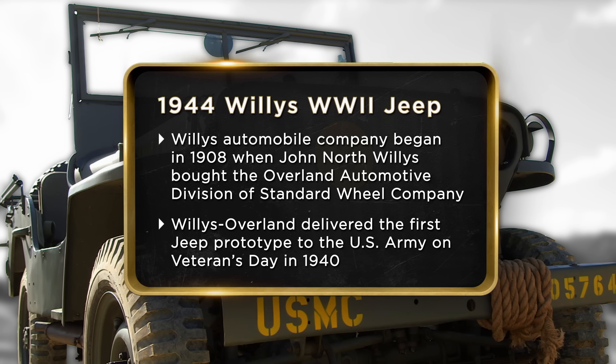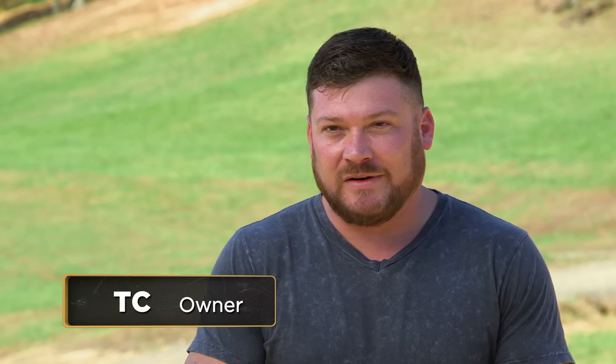I called Rick to come take a look at my 1944 Willys Jeep. I'm selling it now because I just bought a house, I'm starting a family, and I really just don't have any room for it.